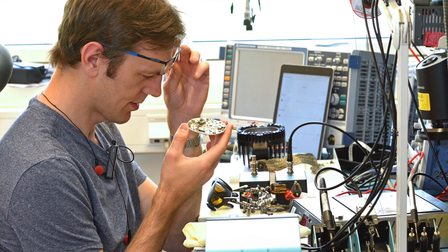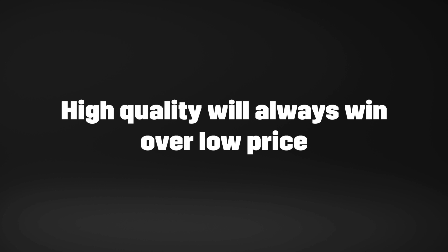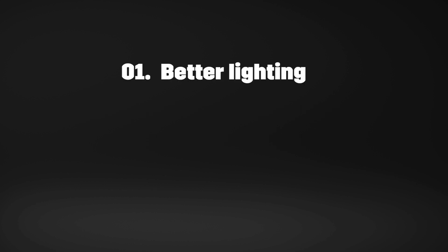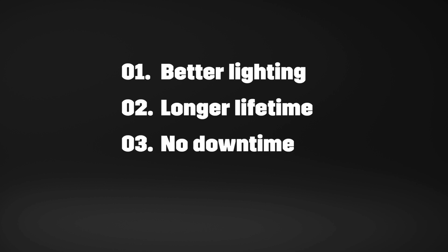In addition, TYRI lights have an incredible 5-year guarantee. In the long run, quality will always win over low quality. Quality lights give much better lighting, so you might need fewer lights to solve your lighting problems. Quality lights will have a longer lifetime, meaning no downtime for your machines. Better quality lasts longer and is therefore also better for the environment. There is no reason to choose poor quality.